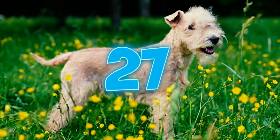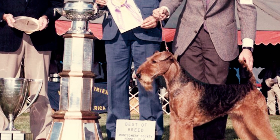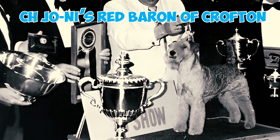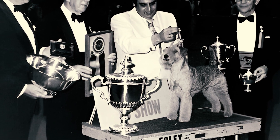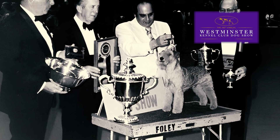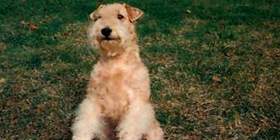Number twenty-seven: in the early 1970s, Champion Special Edition, a Lakeland, amassed several Best in Show wins. Another Lakeland Terrier named Champion Jonan's Red Baron of Crofton accumulated 73 Best in Show victories. This outstanding streak concluded with an award at the 1976 Westminster Centennial Dog Show.